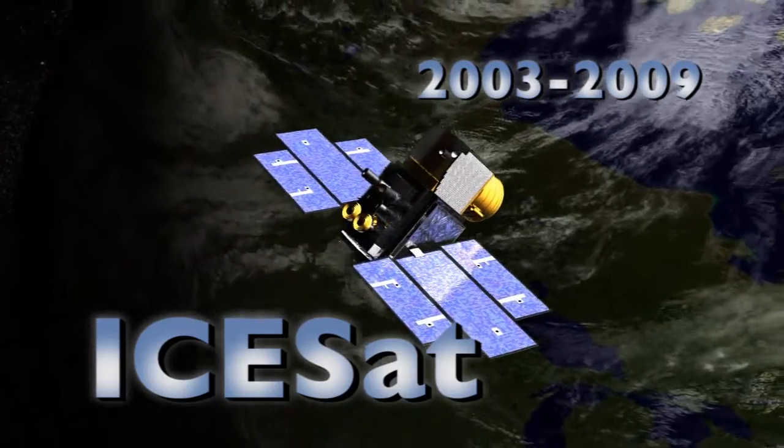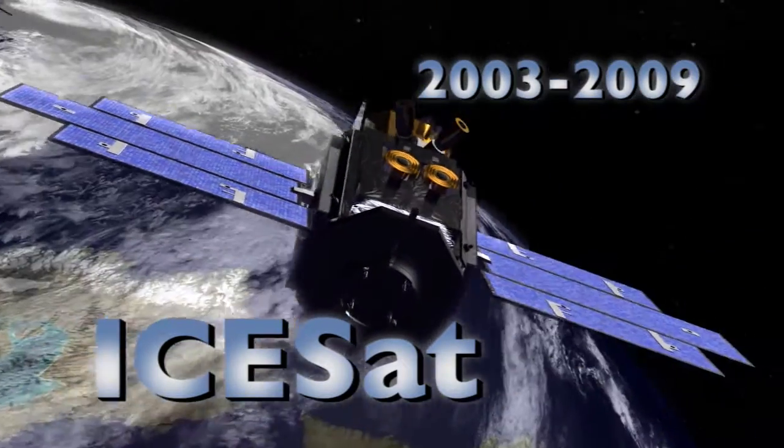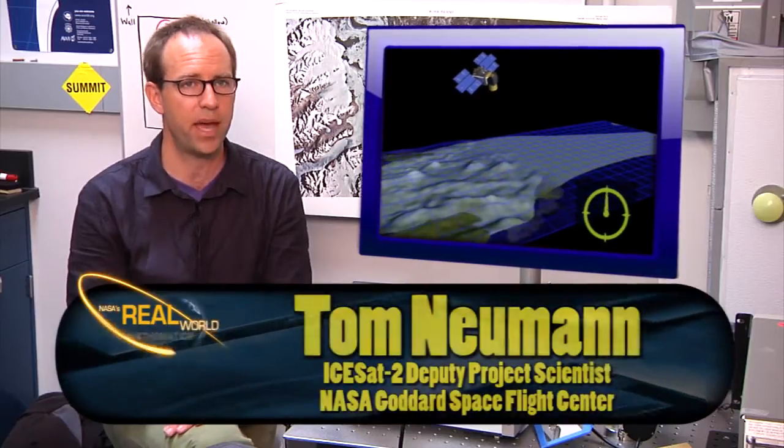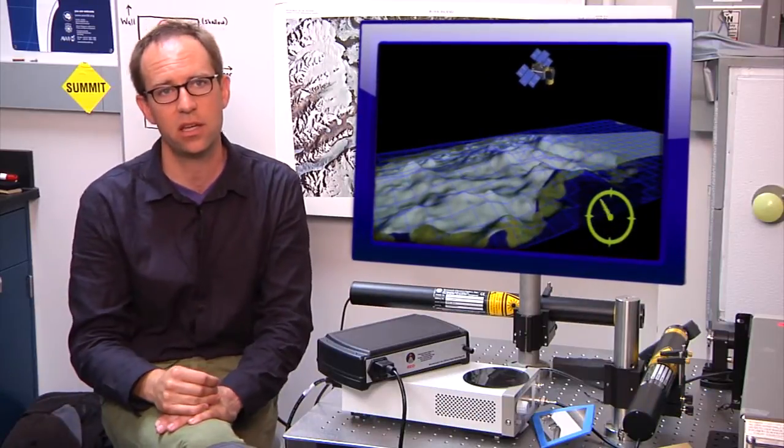The ICESAT mission was really a benchmark. It flew from 2003 to 2009 and gave us fantastic data during that time period. Over time, we were able to build up maps of the shape of the ice sheets, the thickness of sea ice, and the height of forests all over the world. ICESAT helped us document how ice was changing over the years.